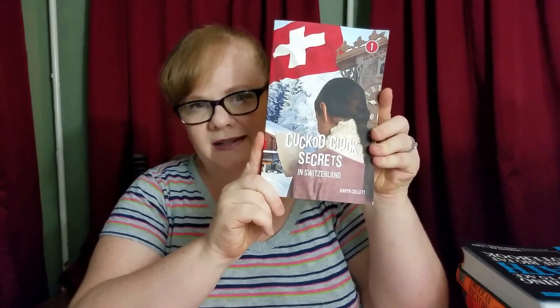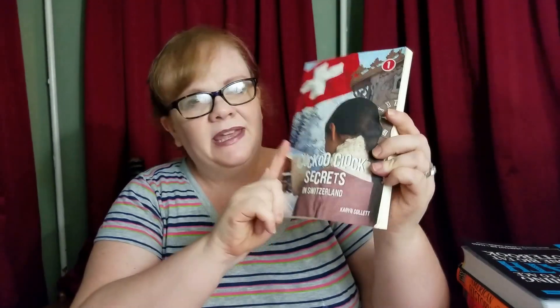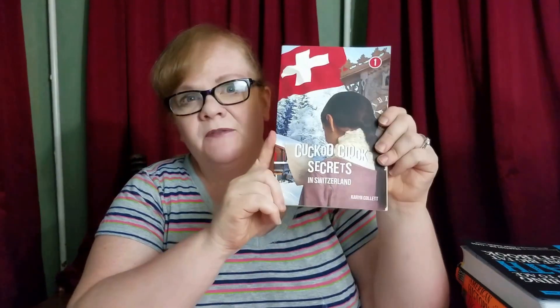Another thing we really liked this year was Cuckoo Clock Secrets, a book written by Karen Collette. It's about a family who finds a mysterious coin in their grandfather's cuckoo clock and realize it's from Switzerland. Coincidentally, the father has to travel to Switzerland for his job, so he takes the whole family and they set out to solve the mystery of why the coin was in the cuckoo clock. Accompanying this, I got the Case of Adventure Destination Switzerland Unit Study — an online unit study you can purchase.